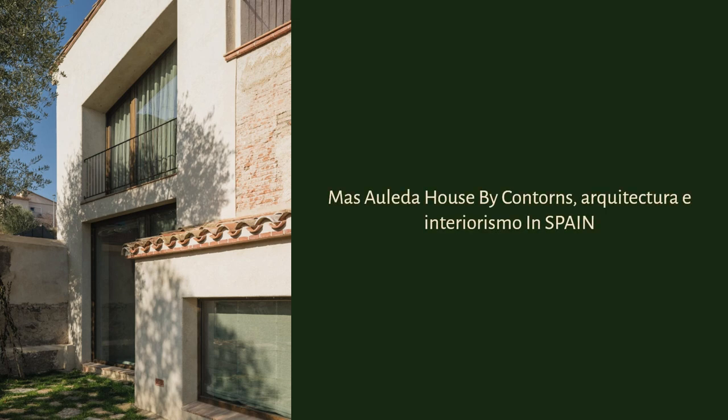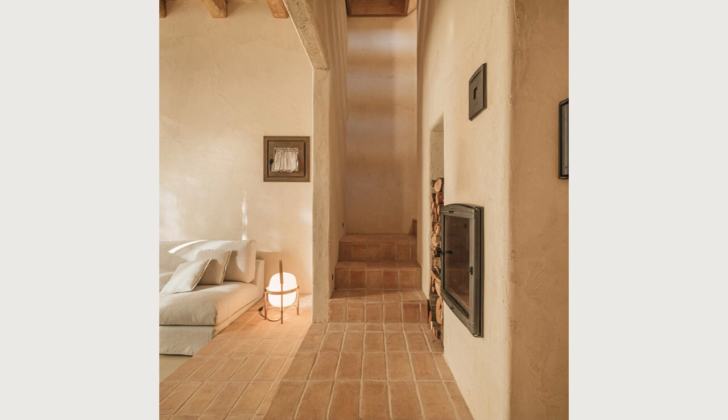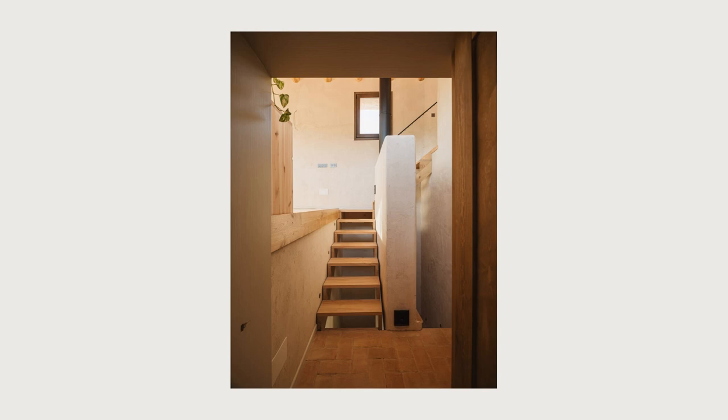Mas Alida House by Contorns Arquitectura e Interiorisme in Spain. Albert and Ariadna have finally found the house of their dreams: a farmhouse to rehabilitate with their own hands to achieve the most efficient and healthy home possible. Mas Alida was a 17th-century farmhouse that underwent multiple interventions but still retains its Catalan vernacular essence.